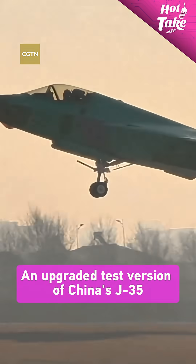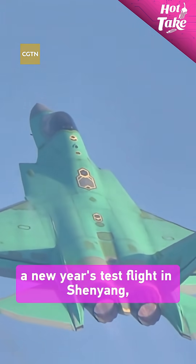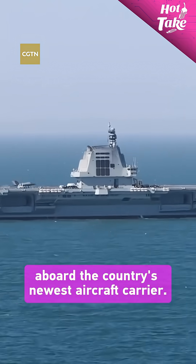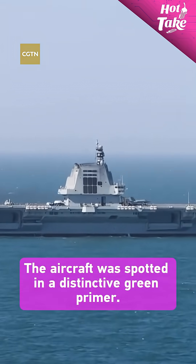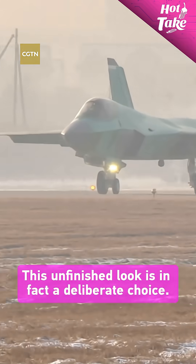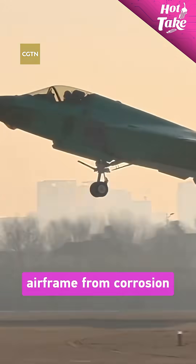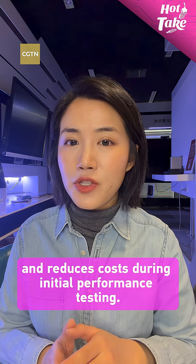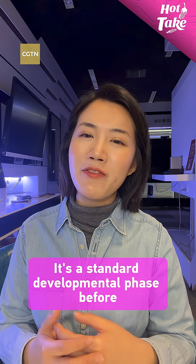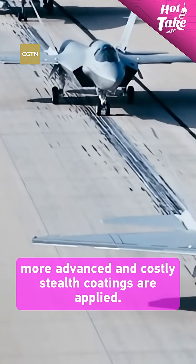An upgraded test version of China's J-35 stealth fighter completed a New Year's test flight in Shenyang, just months after its debut aboard the country's newest aircraft carrier. The aircraft was spotted in a distinctive green primer. This unfinished look is in fact a deliberate choice — the coating protects the composite airframe from corrosion and reduces cost during initial performance testing. It's a standard developmental phase before more advanced and costly stealth coatings are applied.